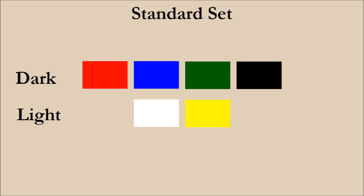When it comes to flags and color, there are six colors that dominate. Those are red, blue, green, black, white, and yellow. We refer to these as the standard set. Four of them are dark and two are light. When it comes to using two of these, it's always best to use one dark and one light color.